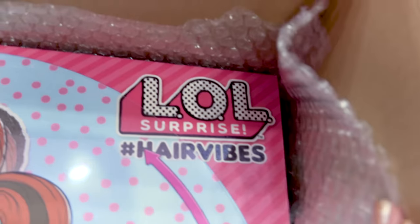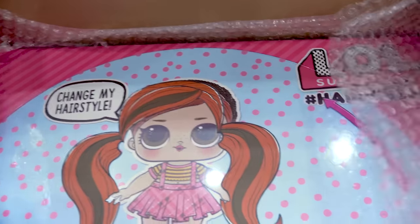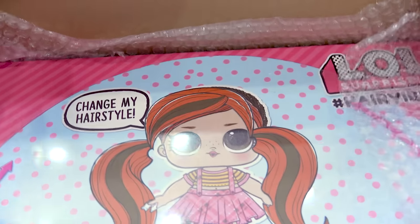This box is so cool. On the corner here it says LOL Hair Vibes. Let's just get this whole box out — it's a giant size box.